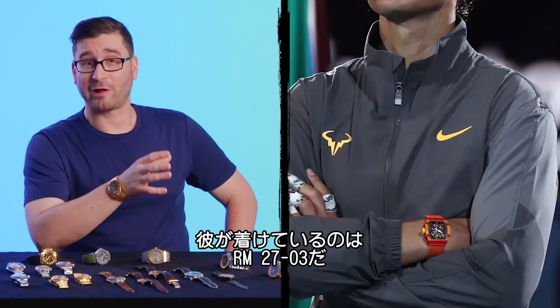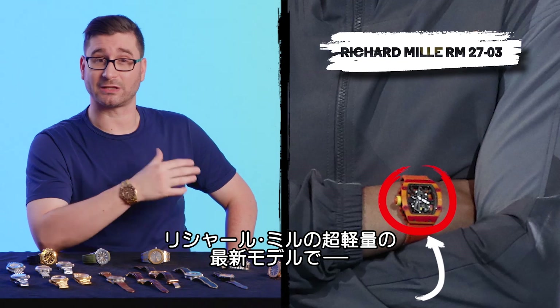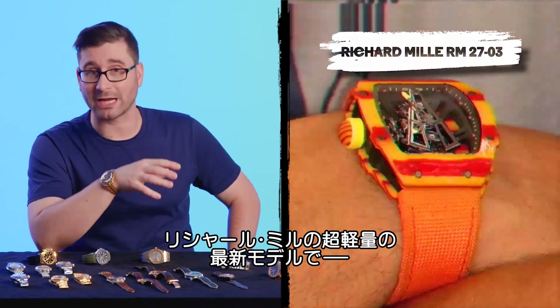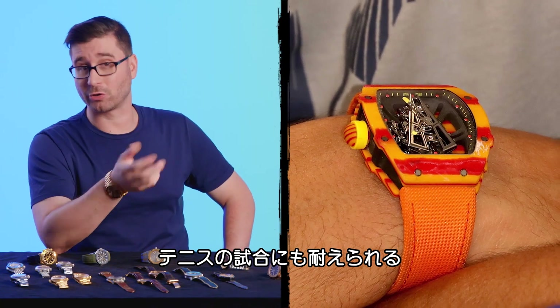Rafael Nadal. Here Rafael is wearing his namesake, the RM27-03, which is the latest in a series of ultra-lightweight Richard Mille models designed to be worn during a tennis match.